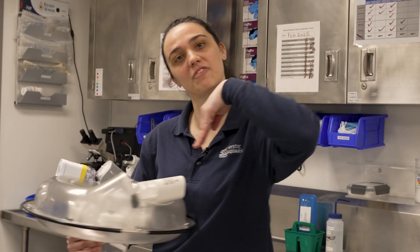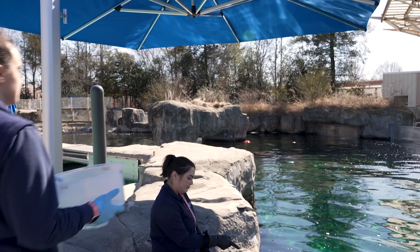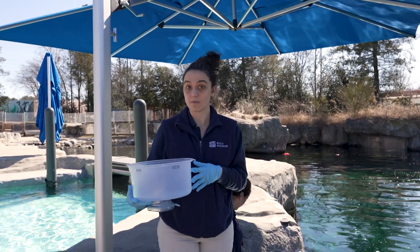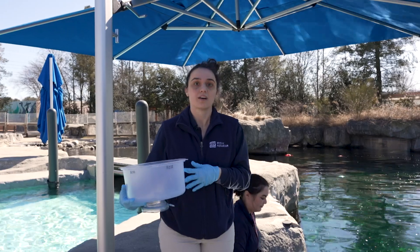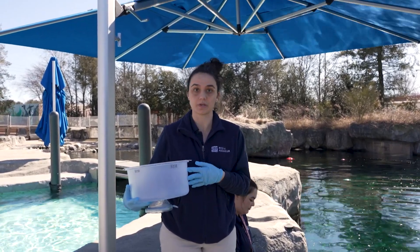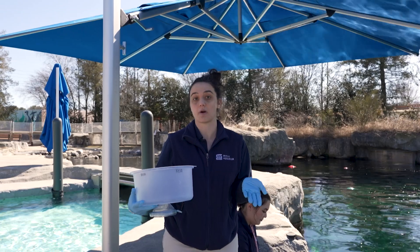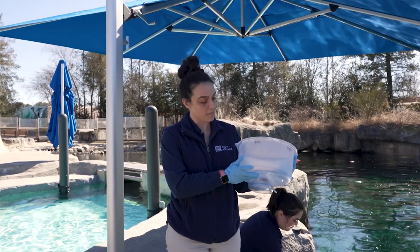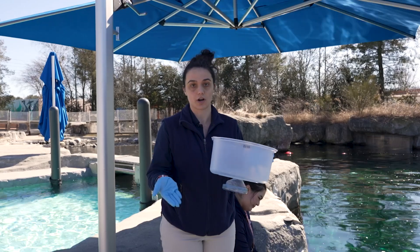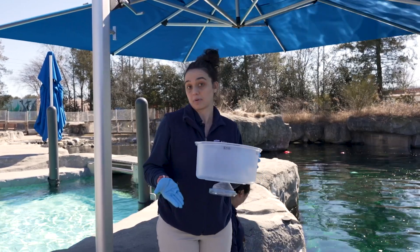Now let's try it out in the field. We are here at our Arctic Coast habitat, which is home to our beluga whales. Back in the hospital, I showed you our cetacean nebulizer, which we use to deliver nebulizations to our whales. I have with me a training nebulizer that we use so that our beluga whales can learn how to participate in their nebulization sessions.